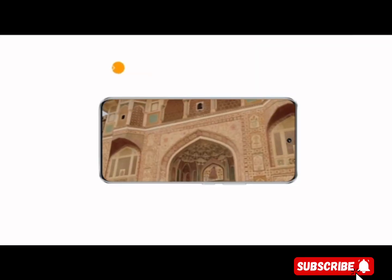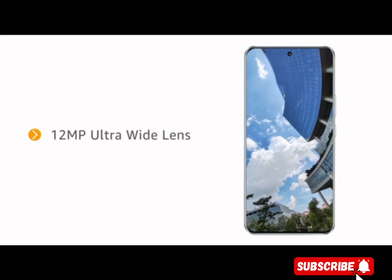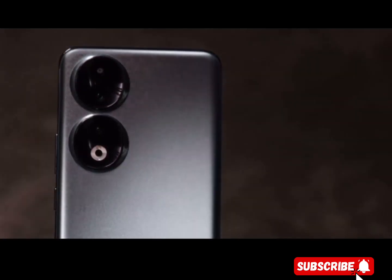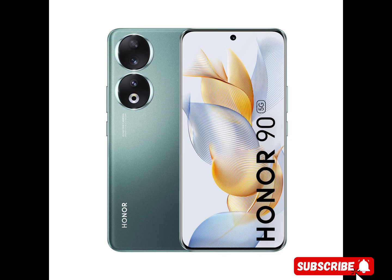Features. 200MP ultra-clear rear camera — master of photography. Honor 90 features a 200MP ultra-clear main camera with the largest 1/1.4-inch sensor in the segment, a 12MP ultra-wide and macro 2-in-1 camera, a 2MP depth camera, a 50MP selfie camera, and 100-degree wide FOV hardware to capture exquisite photos and videos.